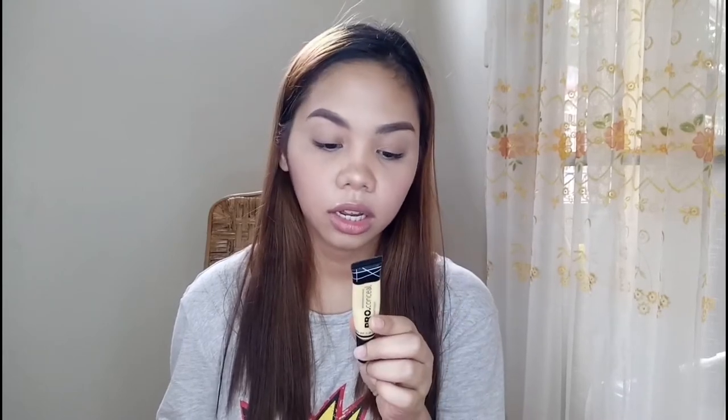Next one is this LA Girl Pro Conceal in the shade Light Yellow Corrector. I've tried a lot of LA Girl Pro Conceal concealer but it really didn't match my skin tone — I tried the Medium Beige and the Creamy Beige but none of them matched. But this one I'm thankful because it matched my shade.